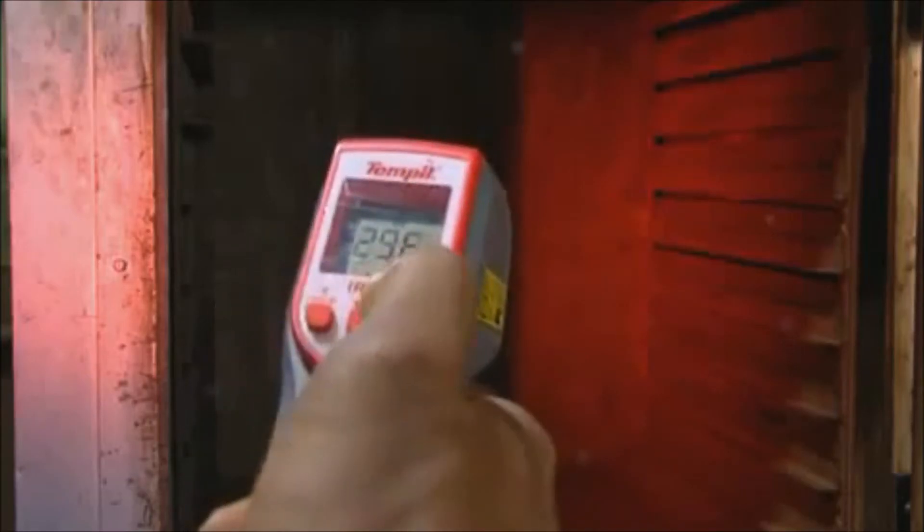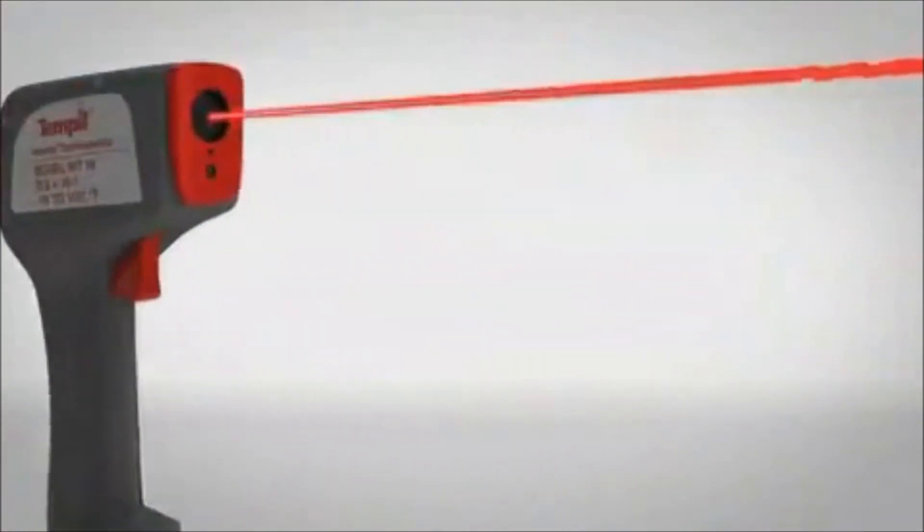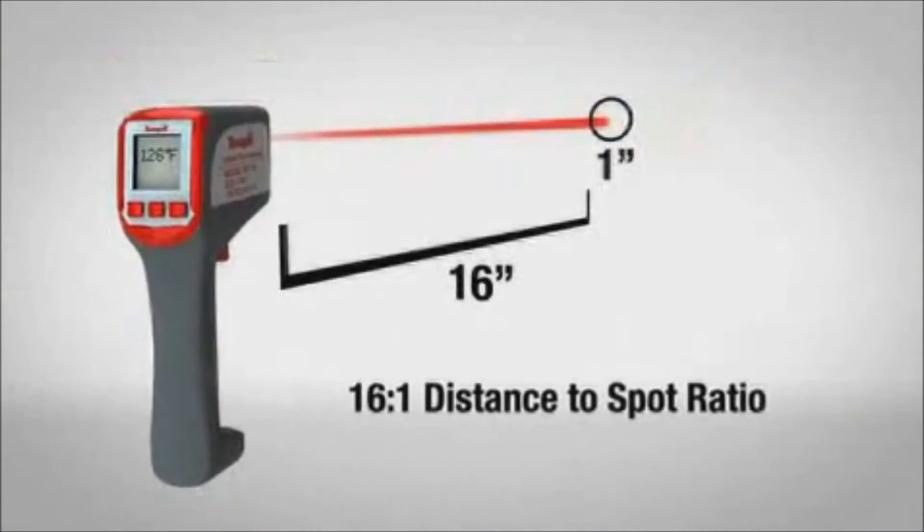Easy to adjust emissivity for different surfaces, combined with laser targeting and a 16 to 1 distance to spot ratio, allow for accurate precision.